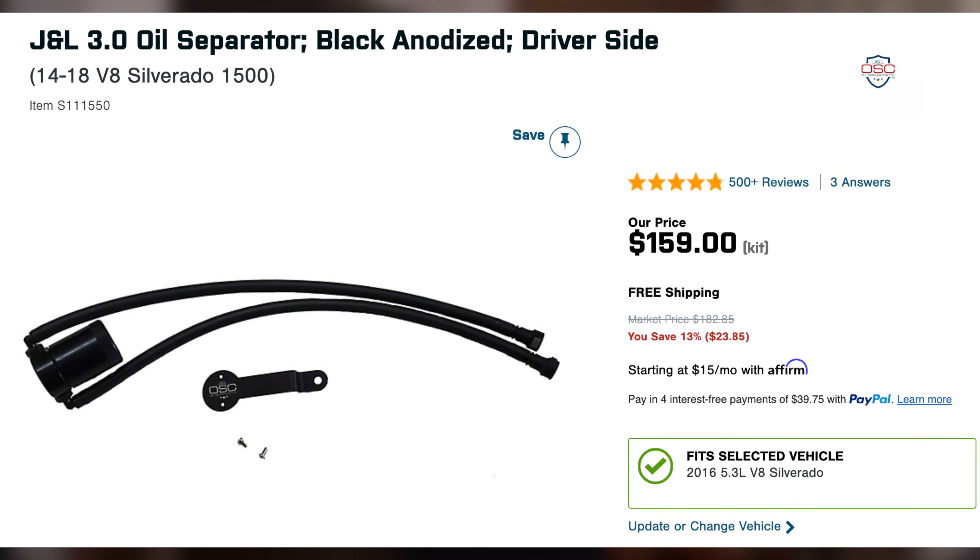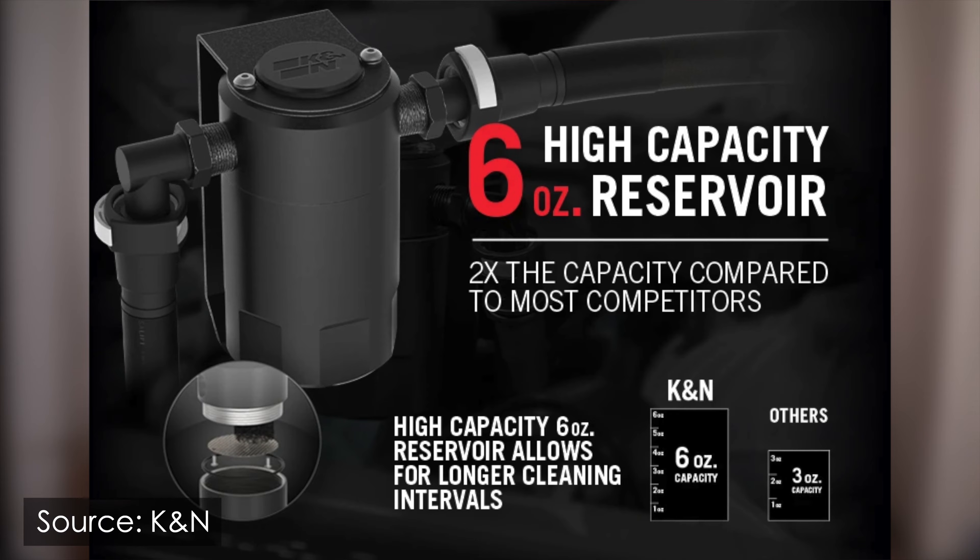Previously, the J&L was the popular and obvious choice for a high-quality product for this application. The J&L comes in at about $160. I picked up this K&N on Amazon for $135, so $25 less. It's 6 ounces, whereas the J&L is half that at 3 ounces. Every oil catch can I've seen is around 3–4 ounces, and this is the only one I've seen with a 6-ounce capacity, which obviously means you won't need to empty it as often.